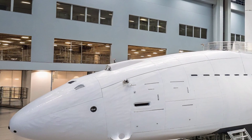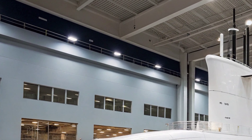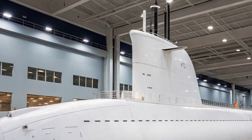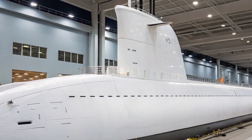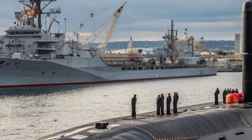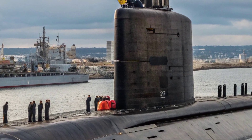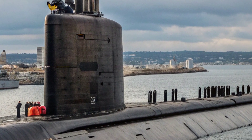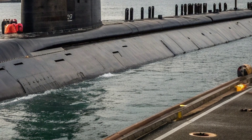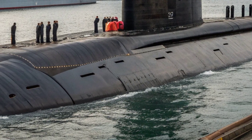The submarine is designed for adaptability as much as raw power. Its ability to deploy special operations forces, insert unmanned undersea vehicles, and conduct covert intelligence operations makes it valuable in a world where threats have become more asymmetric. It can operate beneath polar ice, navigate near hostile coastlines, and remain submerged for months, giving it unmatched flexibility. Its crew trains continuously for these varied missions, ensuring readiness whether the task is shadowing an adversary submarine in the deep Atlantic, monitoring naval activity in the Pacific, or conducting surveillance under arctic ice flows.